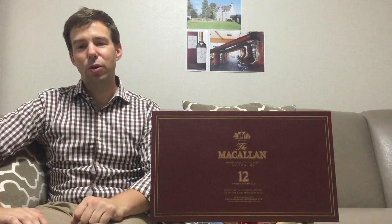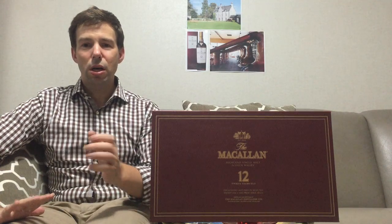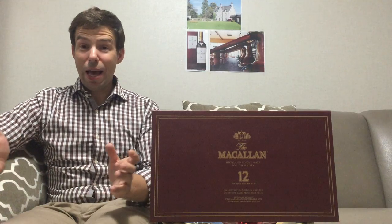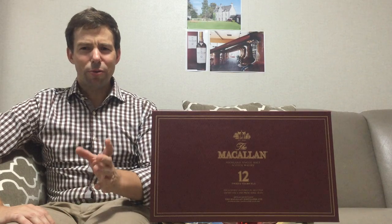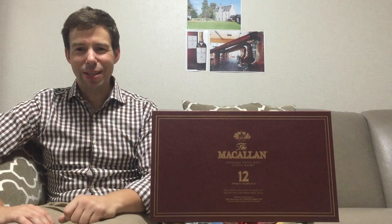What have we got here? This is a gift box that is available here in Korea, put out by the Edrington Group — that's the group that owns the Macallan brand. I saw this, oddly enough, at a 7-Eleven here, and the price was good. It was 95,000 won, so roughly about $80, I suppose. Quite a little find, so we're going to have a look at that together.